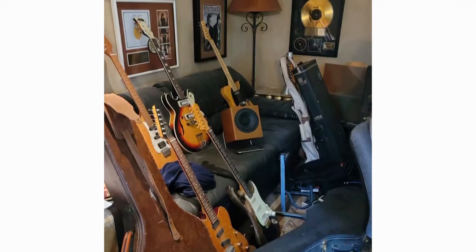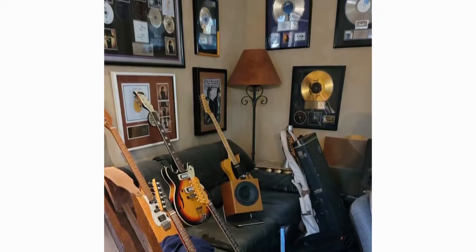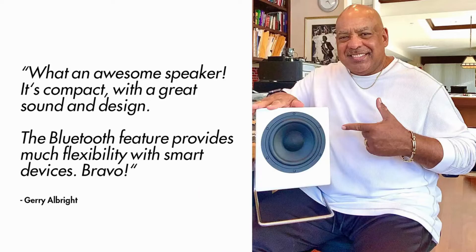We also sent two prototypes to the recording studios of world-renowned musicians, Paul Brown and Gerald Albright. Paul's a two-time Grammy Award-winning jazz producer, and Gerry's an eight-time Grammy nominee and saxophonist.